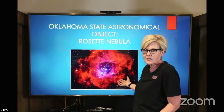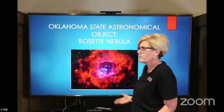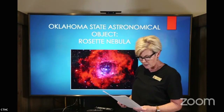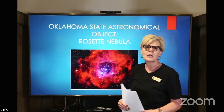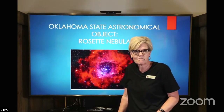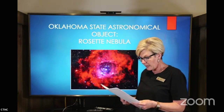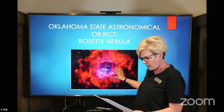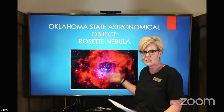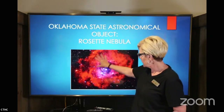It's called the Rosette Nebula — you could say it resembles a rose, and that's our state flower. Our state rock is the rose rock, so I kind of get why they would choose this as one of our state symbols. The mass of the nebula is estimated to be about 10,000 solar masses — I'm not familiar with light years or solar masses, but this thing is massive. Inside this nebula there are numerous newborn stars — it's like a little baby star incubator. Approximately 2,500 young stars are in this complex.